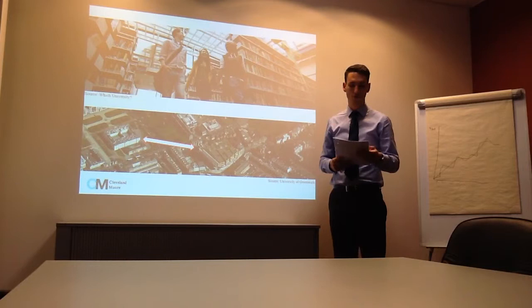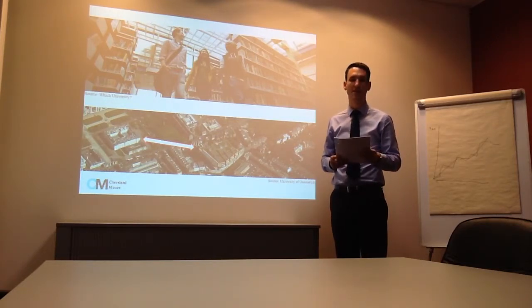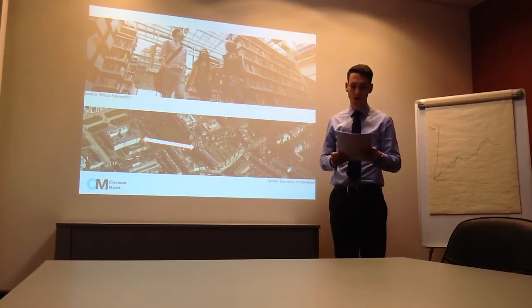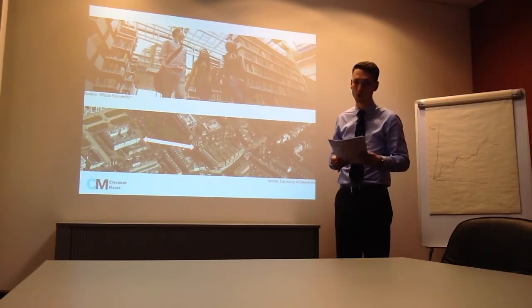Firstly, to confirm our understanding of the project brief: in your role of facilities management for the University, you have a core responsibility to ensure that the institution's asset and property stock is adequately maintained and put to use. As a result of the library relocating to the new Stockwell Street building, a requirement has now arisen to appraise the possible future use or uses of the Dreadnought building, which is located within the grounds of the Old Royal Naval College.